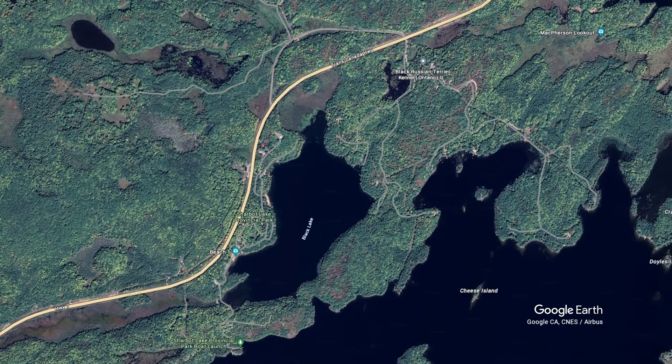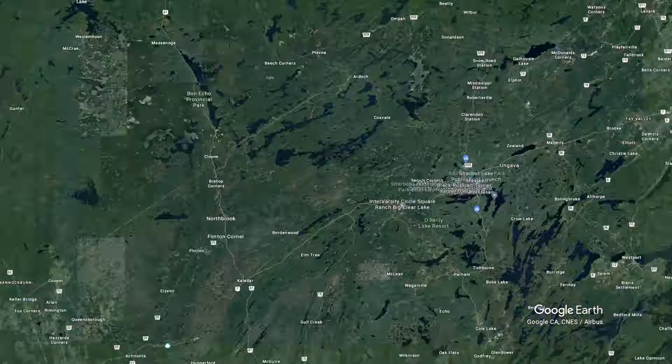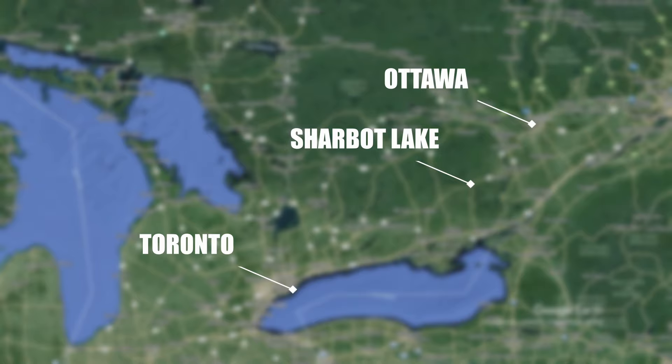Sharbot Lake Provincial Park is located on Highway 7 and has access to two lakes: Black Lake and Sharbot Lake. It is about an hour and a half from Ottawa.